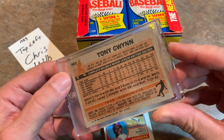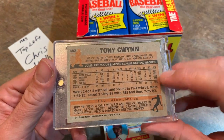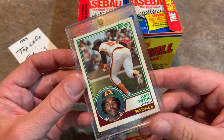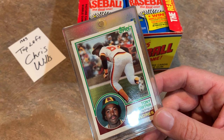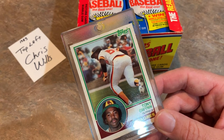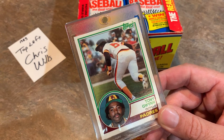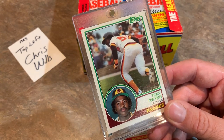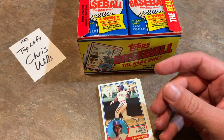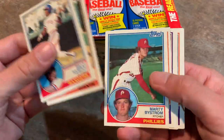There it is, Tony Gwynn. Possible PSA 10 - it's looking pretty sharp to me. Those corners are looking nice. Here's the back - nice Tony Gwynn rookie card for Chris Wills. And honestly, out of the three rookie cards, looking at PSA 10 recently sold listings, this is the most valuable at $600 to $700. I'll tell you what the Wade Boggs and Ryne Sandberg are going for if we pull them. Congratulations, Chris - the very last pack of your stack!